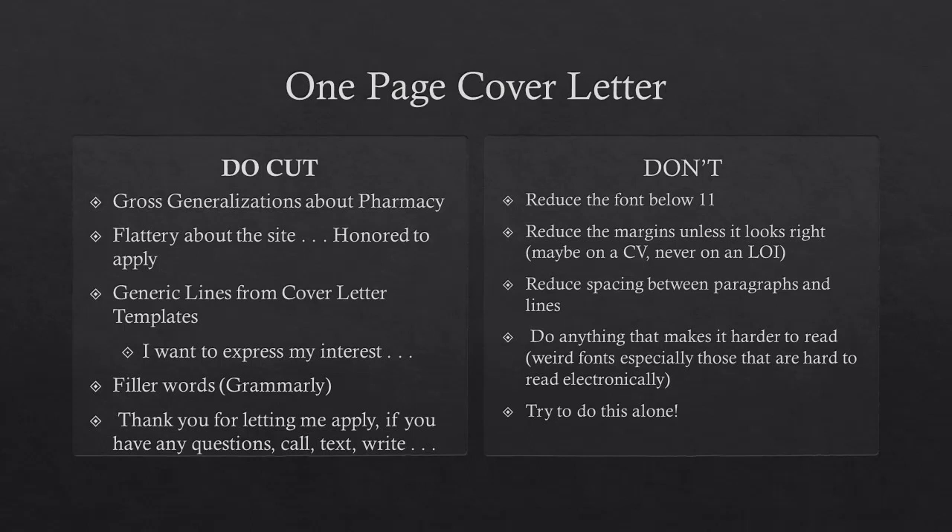Filler words — Grammarly is really good for catching these. I have the premium version, but even when it flags that you have too many filler words in a sentence, it's actually way over. It should be a lot less than that. Words like 'in,' 'into,' 'the' — all those types of filler words make a sentence longer and harder to read. The person reading it won't always know why they don't like your letter, but it's often going to be filler words. Cutting those filler words and using Grammarly really helps.